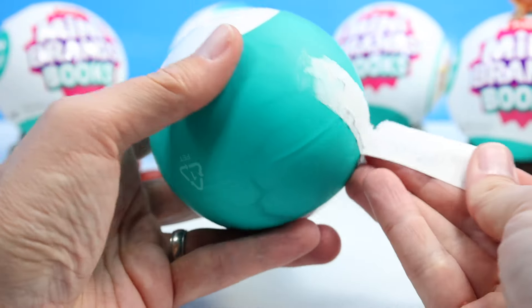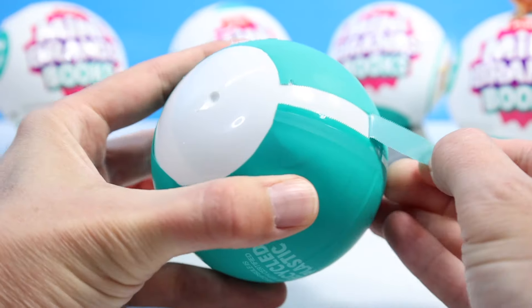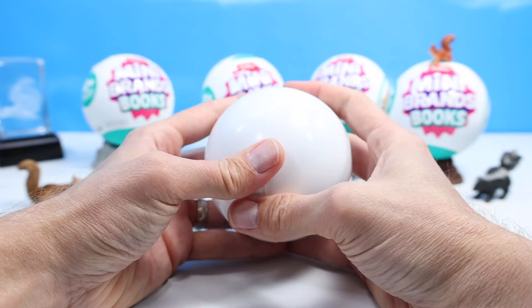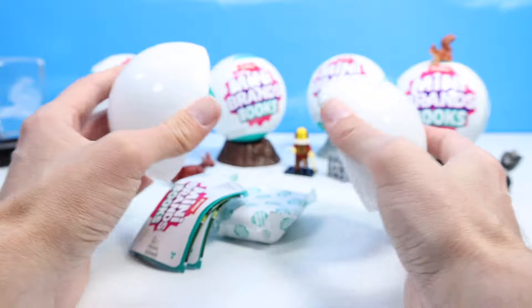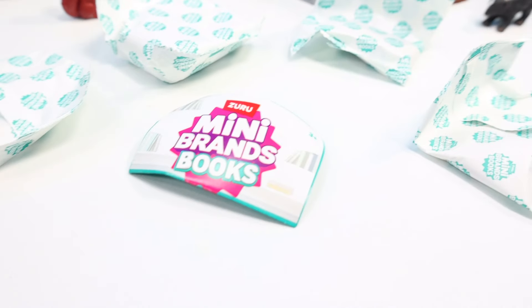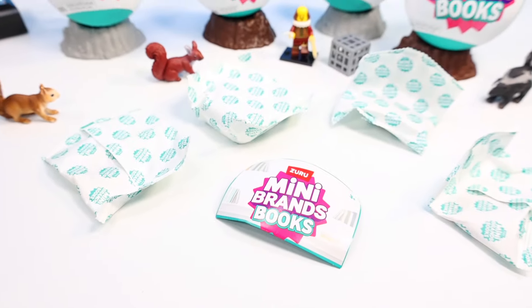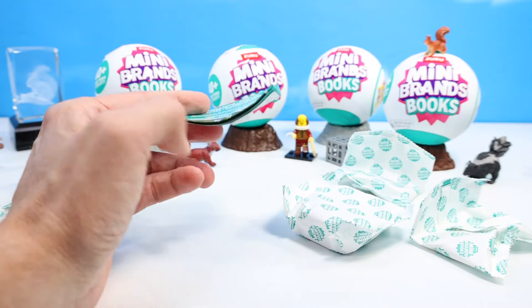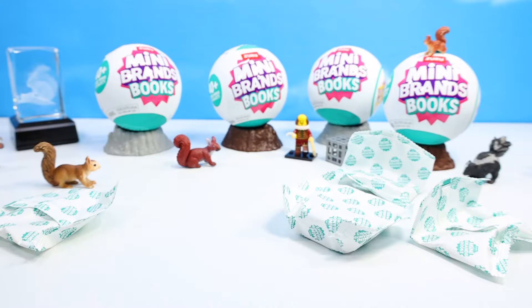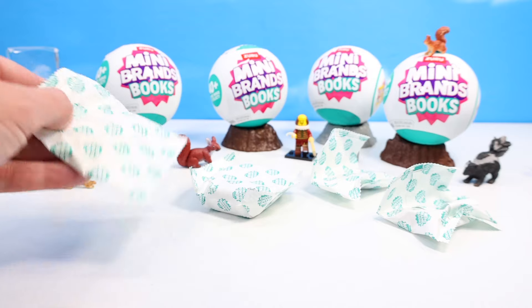I hate these secondary UPCs they've been putting on them — bad enough we have two pull tabs sometimes. Continuing on with the current Zuru Mini Brands ball format for most of their items. Is it really only four surprises now, with the fifth surprise being your guide? That's kind of a bummer. Not only are they way more than five dollars — they're actually about eight dollars — but you only get four books maybe?